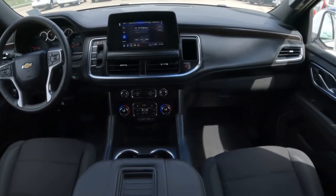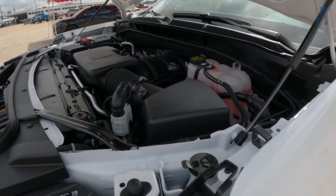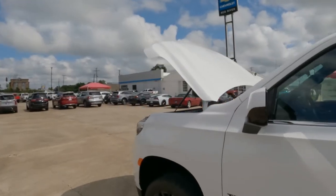There are three engine options available: the 3-liter diesel that is very robust, the 5.3-liter V8, and the 6.2-liter V8 — all offering great options for horsepower and torque.